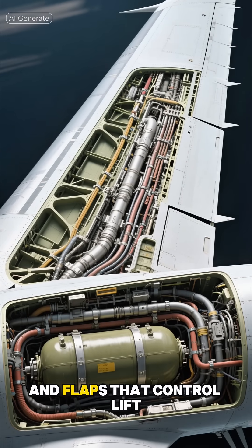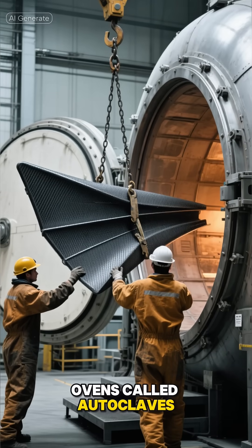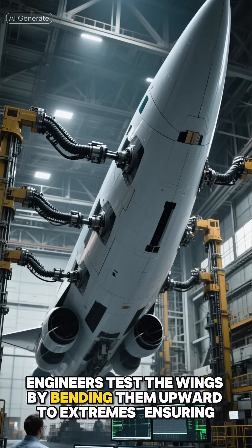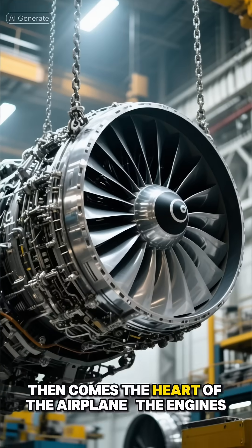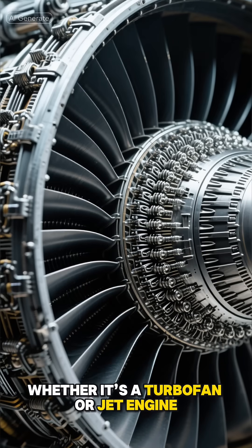Meanwhile, other teams build the wings — the most crucial part of flight. Each wing houses fuel tanks, hydraulic lines, and flaps that control lift. Carbon fiber composites are layered and baked in massive ovens called autoclaves, creating strong yet flexible surfaces. Engineers test the wings by bending them upward to extremes, ensuring they can withstand turbulence thousands of times over.